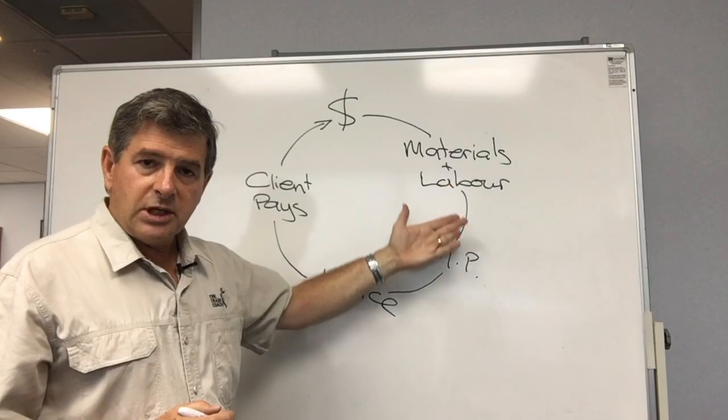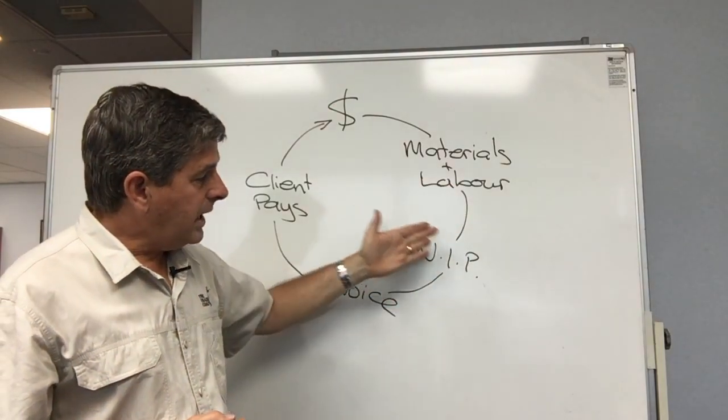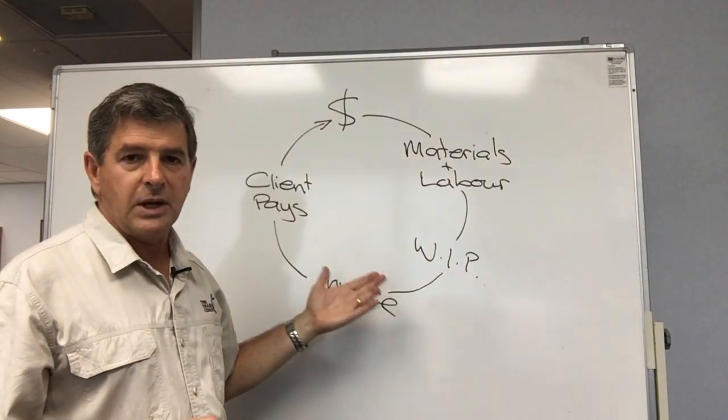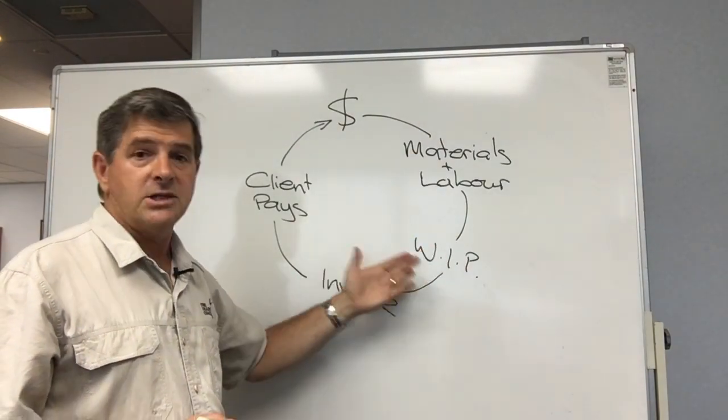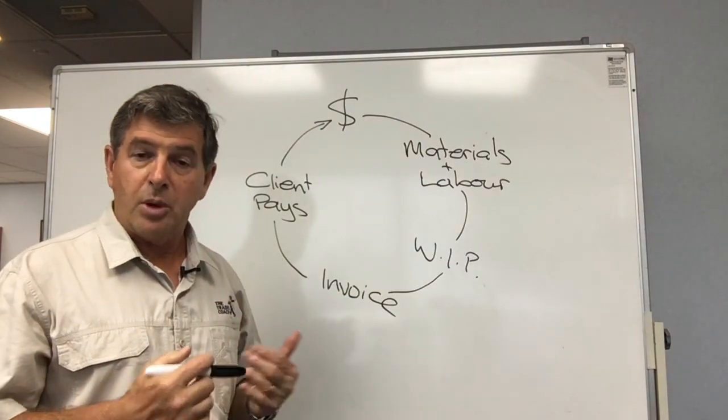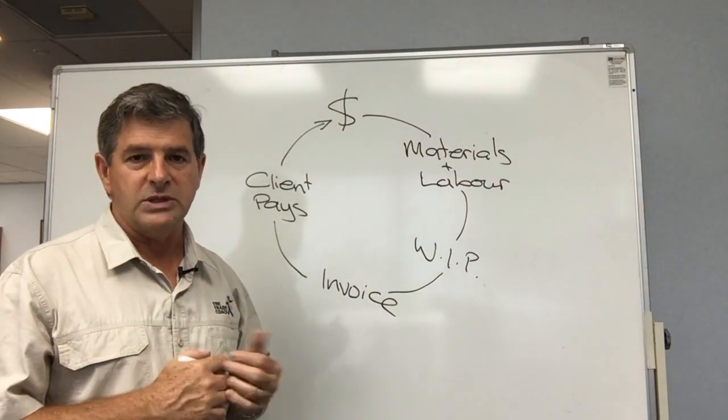So let's look at a little bit later on in the project. When it comes to work in progress through to the invoicing phase of the project, this is the other area where you can probably look at making some good improvements in cash flow.